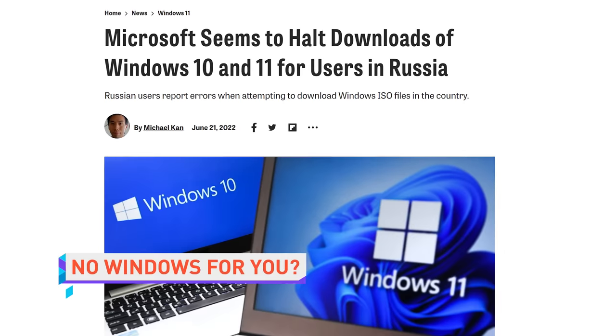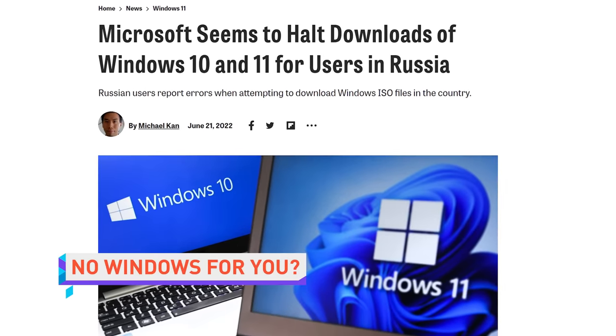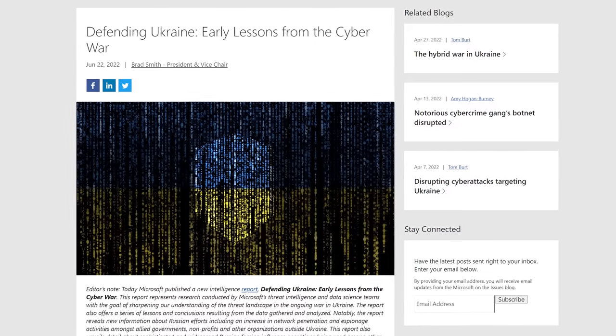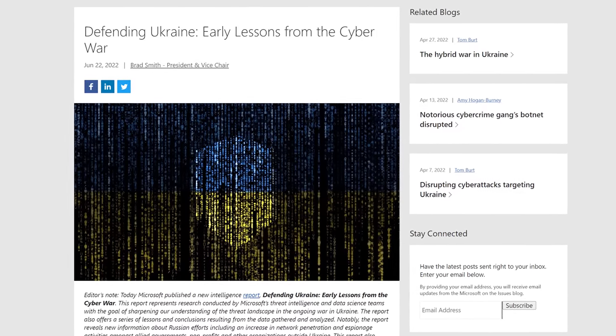In other Microsoft news — because Microsoft owns GitHub — the company may have blocked downloads of Windows 10 and 11 for users in Russia. Multiple reports make it seem like that's the case, but Microsoft hasn't officially commented on the issue. They did publish a blog post detailing their efforts to help Ukraine fight back against Russian attacks, both cyber and otherwise, so it wouldn't be out of character.